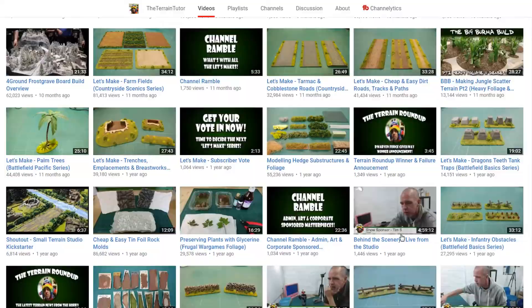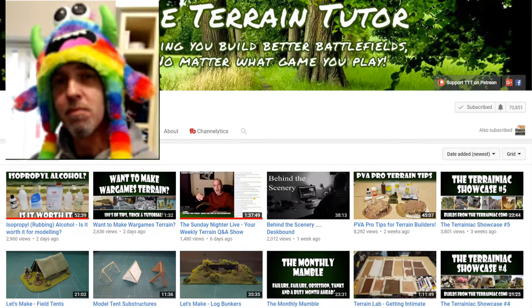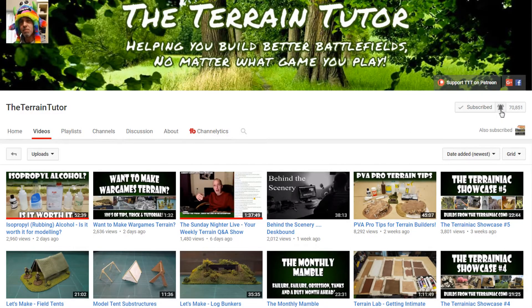Everything that he does is excellent. Go ahead and hit that subscribe button and ding that bell so you can get notified whenever there is a new video coming out by the Terrain Tutor. His tagline is 'helping you build better battlefields no matter what game you play.'